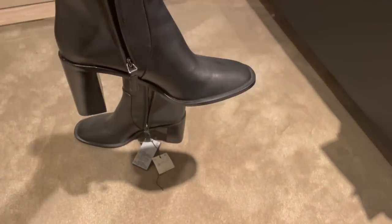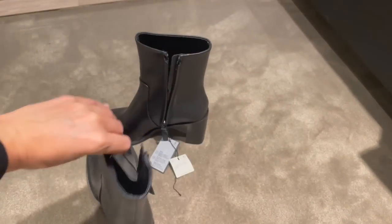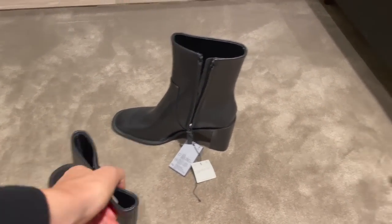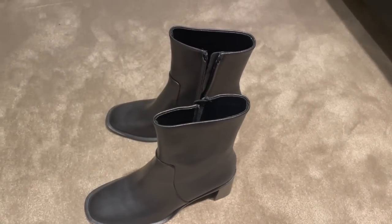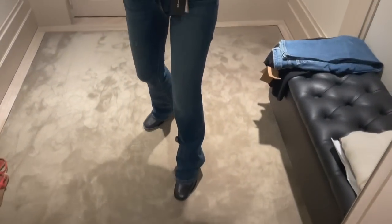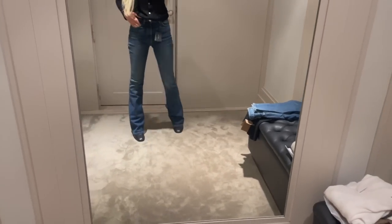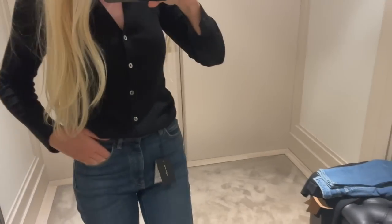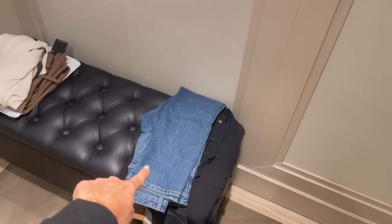I spotted these black boots - I really like them because the heel is not too high, but still a good height. They are €129. I'm trying on a size 38 and they fit perfectly, really true to size. I love them in combination with the jeans - very cool look. And they're so comfortable to walk in!